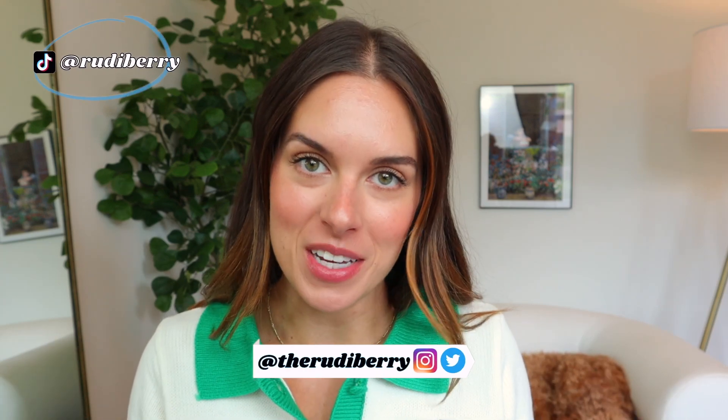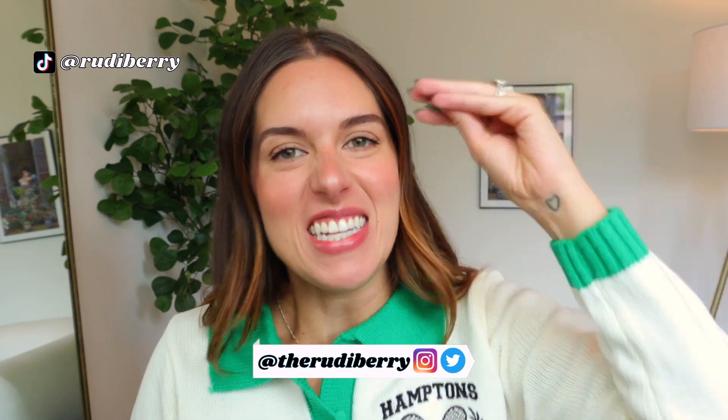Hello, welcome or welcome back to my channel. My name is Rudy and thank you so much for being here. It's hot! If you are new here or you don't know me, I am someone who really struggles with heat. My skin — the number one aggressor to my skin, to the way it looks, the way it feels, to my acne — everything is heat.